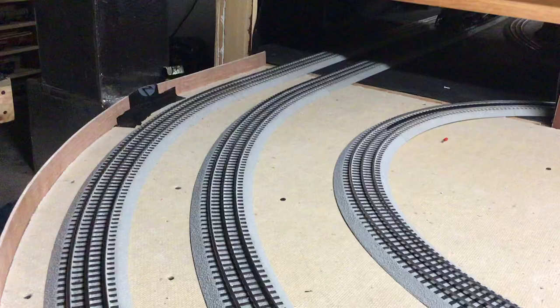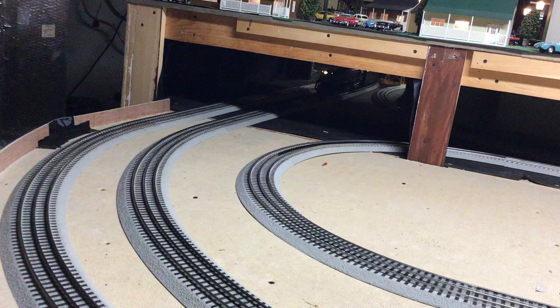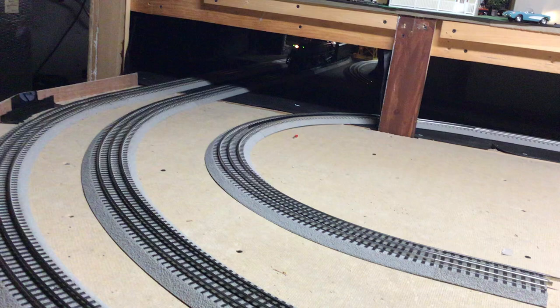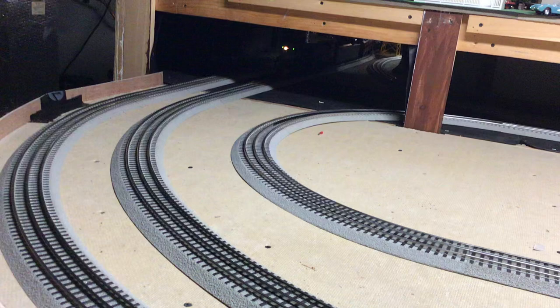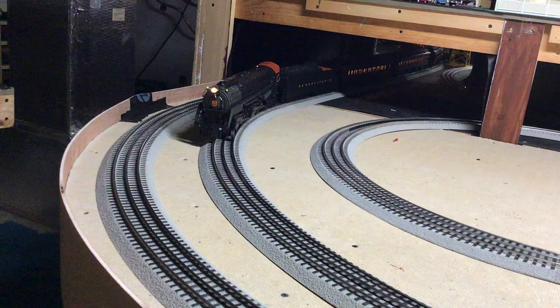Without any further ado, let me start this baby up and show you the feature engine of the week. As you can hear, it has a cool whistle. Let's bring it out of the tunnel — good coupler slack, that should tell you something. Deep throaty sound to it. There's a Pennsylvania logo on the front and a big iconic light on top.